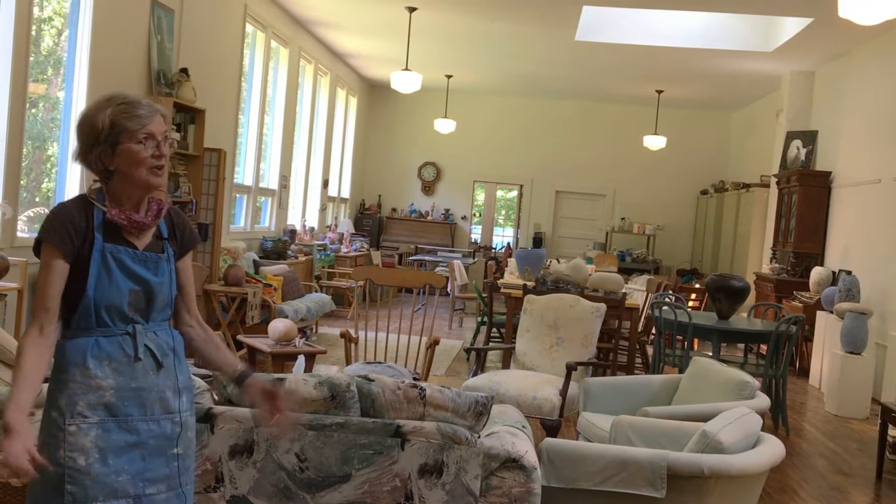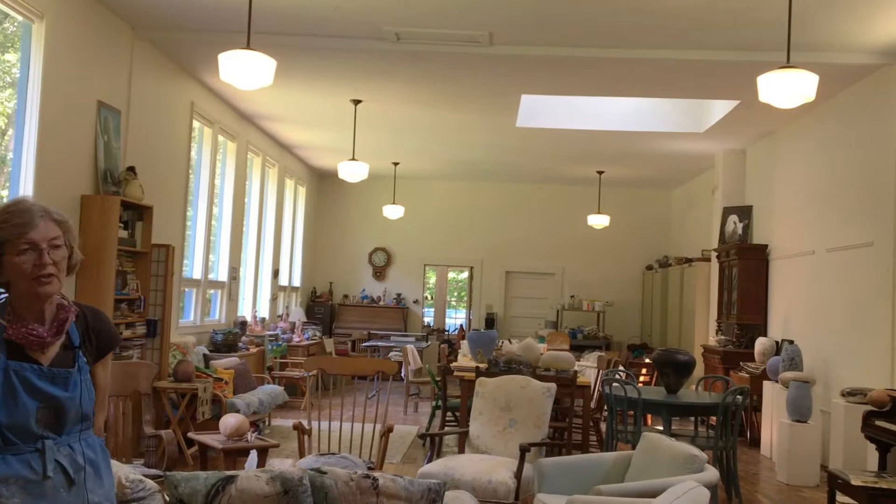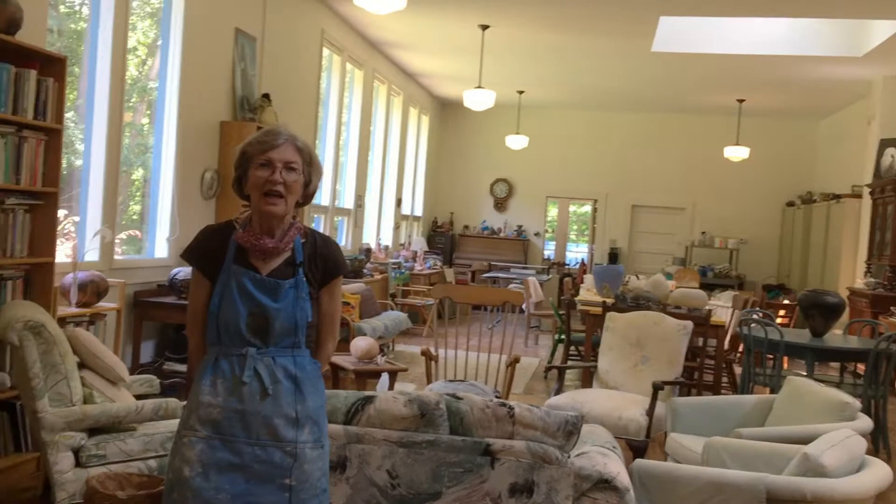The original part was built right where I'm standing, around 1907, and about twenty years later they added on another part — there's a beam right there — added around 1930. This is a wonderful place; I've enjoyed working here as my clay studio for the last twenty years or so.